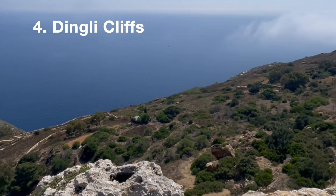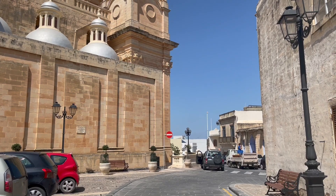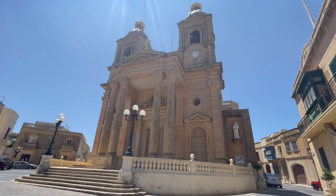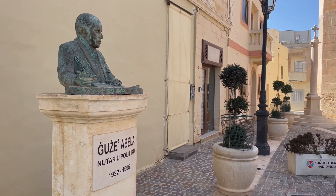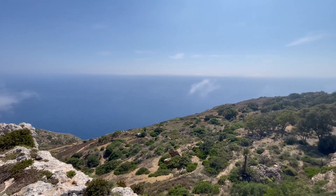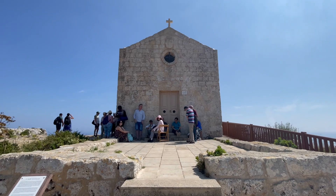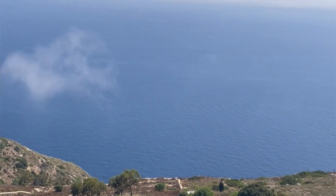At number four we have the Dingli Cliffs. In the town of Dingli there are a lot of things to do — churches and cathedrals, nice quiet restaurants. From the town to the viewpoint of the cliffs is about a 15-minute walk. The view of the Dingli Cliffs was really incredible. When I was up there we were on the same level as the clouds. It's really nice especially on a bright day — the water is just so blue. The best time to go see the cliffs would be at sunset. It's an amazing place and I definitely enjoyed my time there.